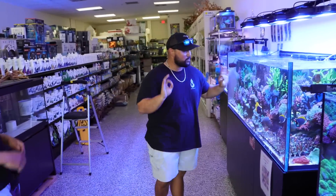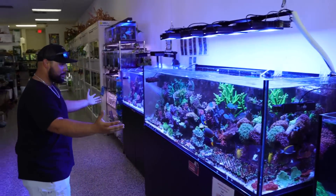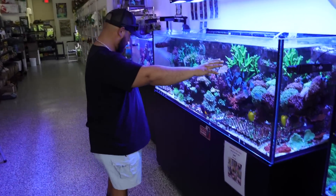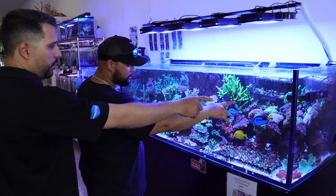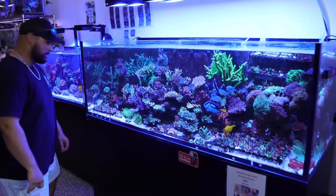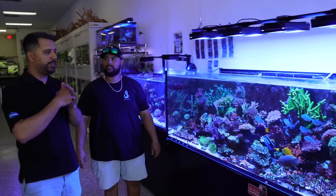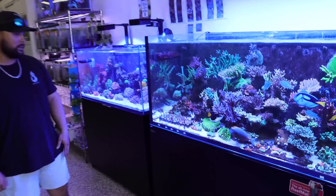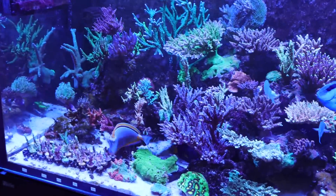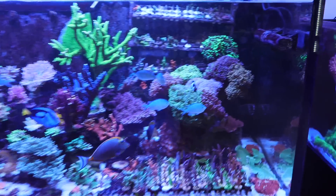Check out this beautiful reef aquarium. I'm still learning all the names of everything, but this is all available here. You have some torches - there are frog spawns and hammers. This thing only has two sections of torches and they keep them on one side because torches burn hammers and frog spawns. This tank is awesome, it's stylish. He's fragging up all the pieces here that are growing. If he's not here, I'm sure one of his employees will be able to help you out.